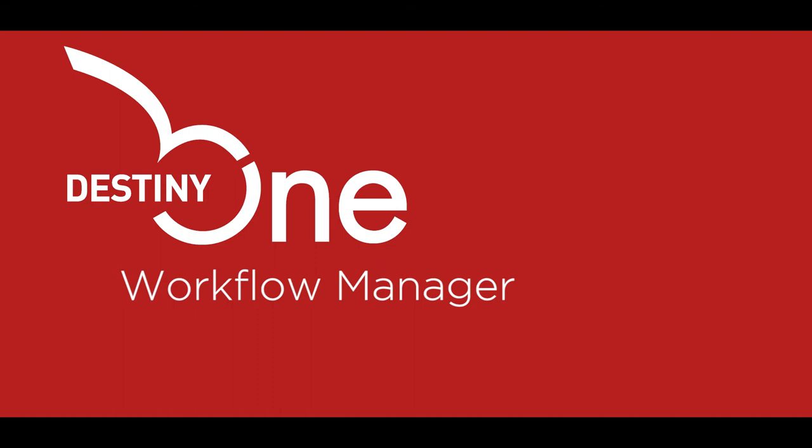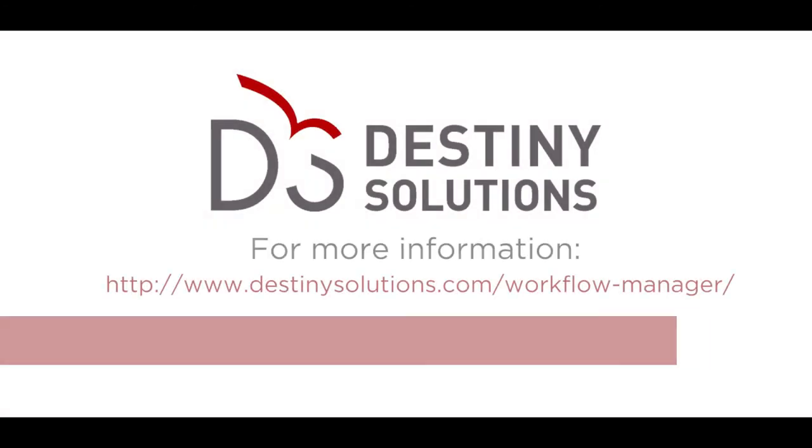The DestinyOne Workflow Manager increases staff efficiency, provides operational transparency, and improves the student experience. Would you like to see more? Please contact us for a personalized demonstration.